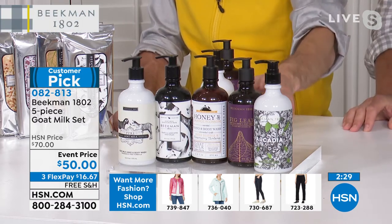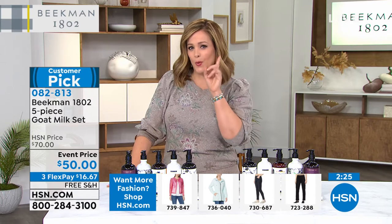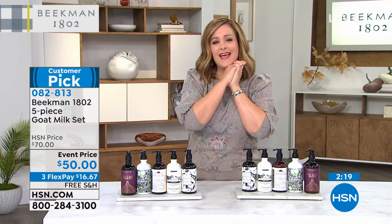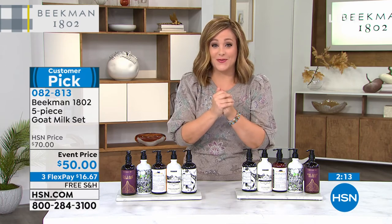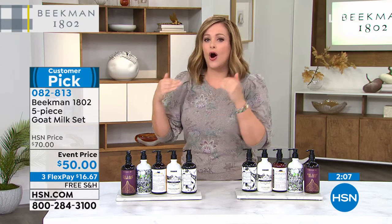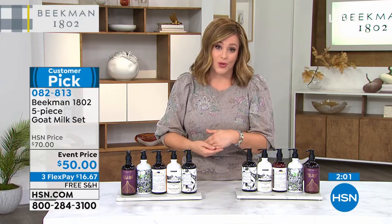A lot of beauty companies won't put their number one seller in the assortment — they make you buy it separately. It just shows who you guys are and the love you put into everything. This is why we've fallen in love with not only the products but with you, the founders. It's lovely to be able to try all of the number ones, not just some, including that number one pure unscented — so many people can't do the fragrance.